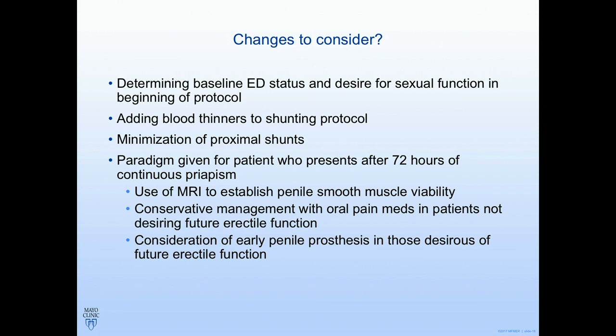Some proposed changes to consider: first, I think it's important to get a good baseline ED status and assess desire for sexual function. The guidelines do a poor job of saying it's okay to do nothing — meaning give supportive measures and pain meds and let it resolve on its own, especially after four days when surgery isn't really helping anyway. Second, add blood thinners when performing a shunt. Third, minimize proximal shunts — the guidelines themselves say proximal shunts carry morbidity and complications, and by that point the smooth muscle is often already dead.